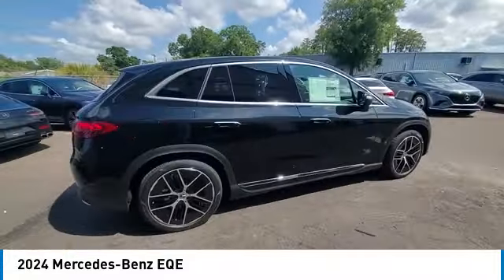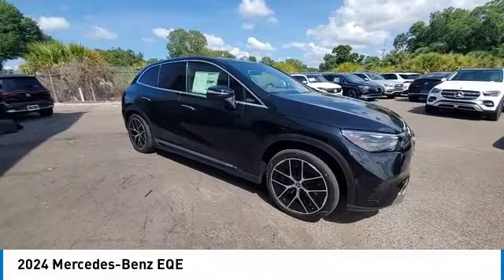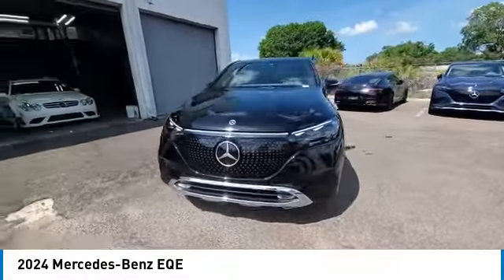integrated turn signal mirrors. This isn't just a vehicle, it's an experience. So stop in for a test drive today.